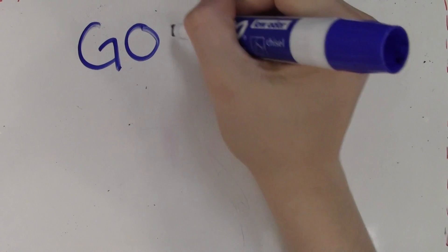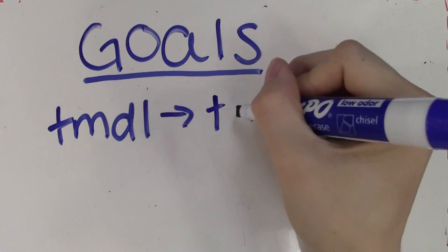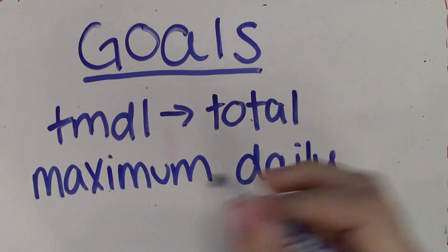So what is it? First, the blueprint has specific goals that limit how much pollution each state can let run off into the bay. These goals are called TMDL, or total maximum daily loads.